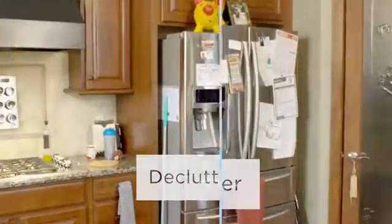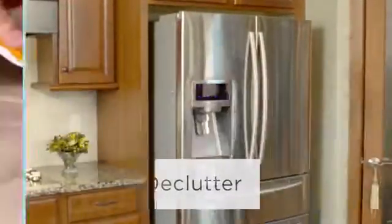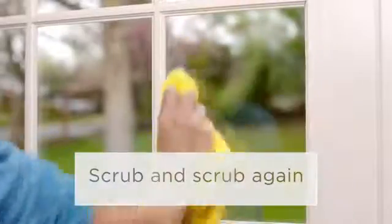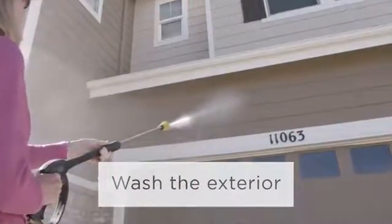So what should you focus on first? Decluttering — everywhere from counters to walls to floors. You want potential buyers to see the house, not your knickknacks. Scrub everything from tile grout to window panes; every square inch should sparkle. If you don't have time, hire a pro.